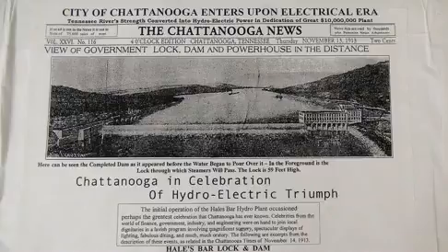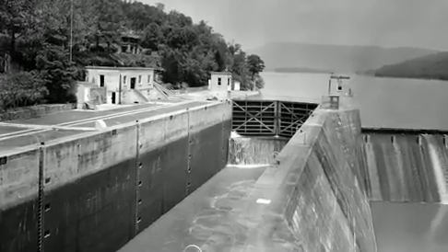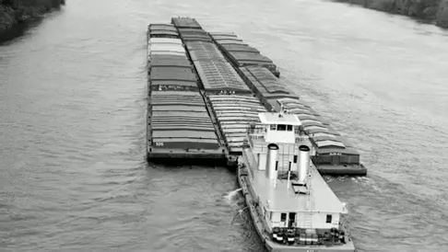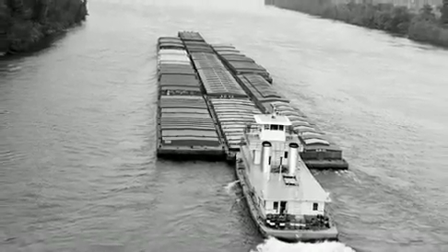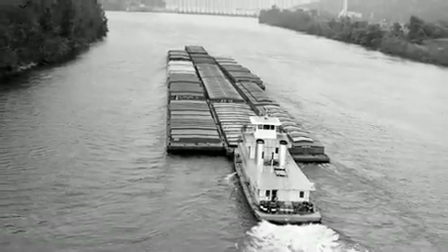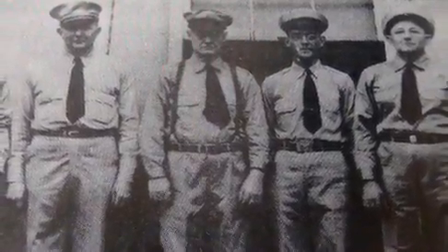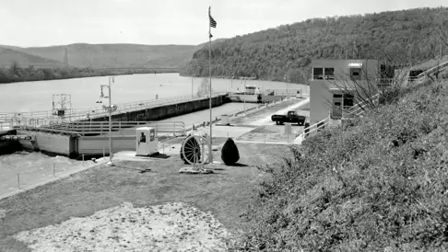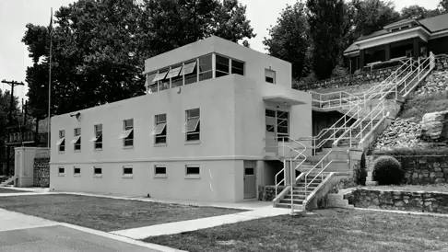When Hales Bar Dam opened in 1913, it featured the first hydropower plant in the world on a navigable river. It also boasted a 59-foot high and 39-foot lift navigation lock, which made it possible for commercial traffic to make its way up the Tennessee River into Chattanooga. The U.S. Army Corps of Engineers, Nashville District, kept the lock operating 24 hours a day until the dam closed and Nickajack Dam began operating in 1967.